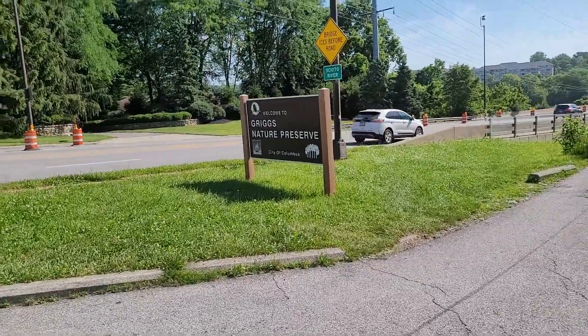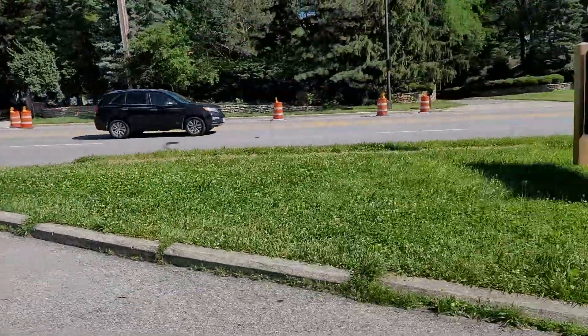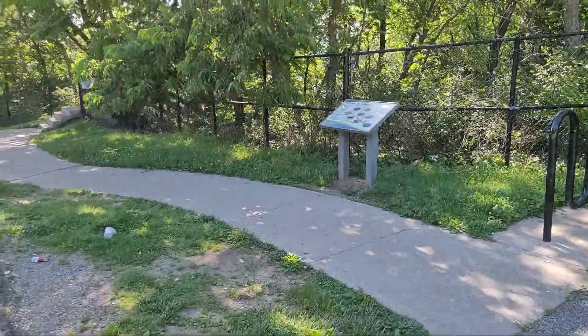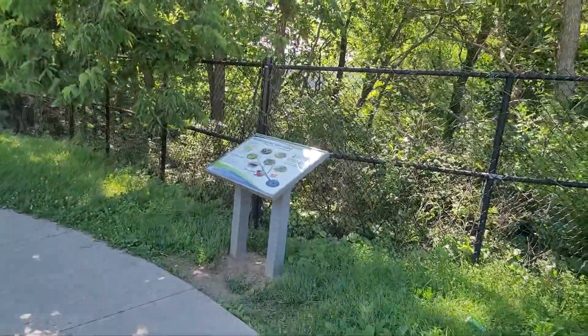One of the neatest things about this place is that it's literally right off the side of a road. There's the sign — Griggs Nature Preserve. It's just right off the side of a road here. You just got to take this cool little path down here and it's actually really short. I was surprised the first time.